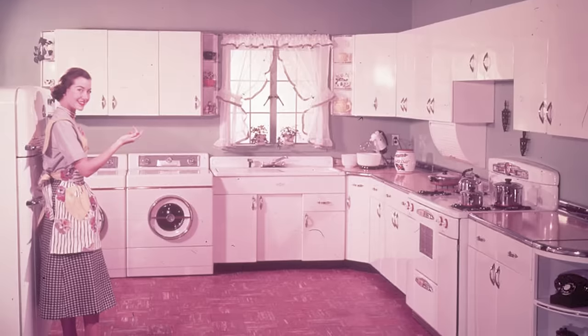The 1950s, an era marked by post-war prosperity and technological advances, saw the American kitchen transform in ways never before imagined. As we journey back to this iconic decade, we'll uncover 10 kitchen staples that were essential in every 1950s household, but have since faded into history.